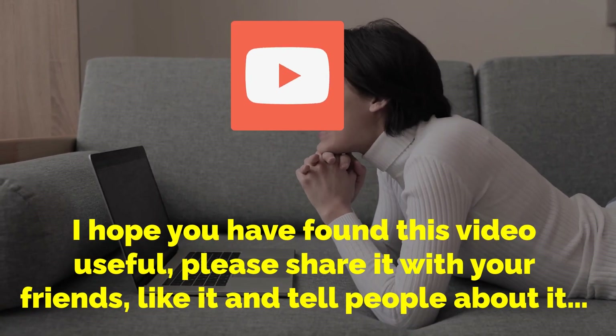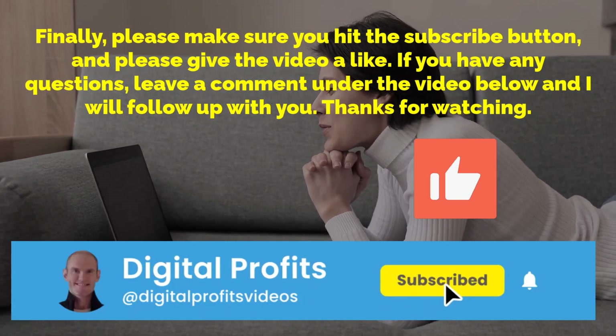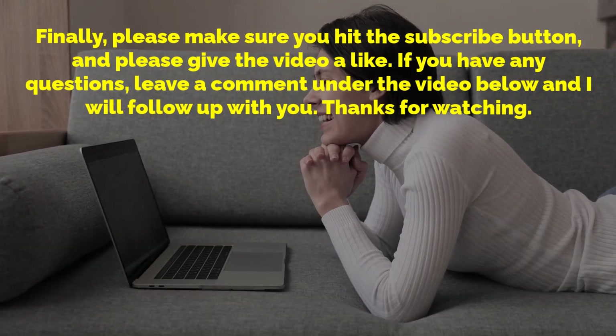I hope you found this video useful — please share it with your friends, like it and tell people about it. Please make sure you hit the subscribe button and give the video a like. If you have any questions, leave a comment under the video below and I will follow up with you. Thanks for watching.